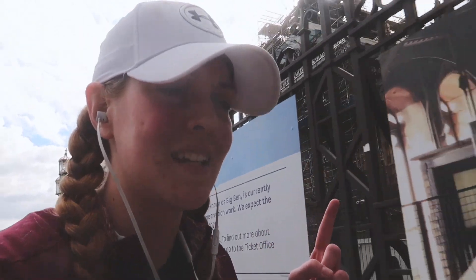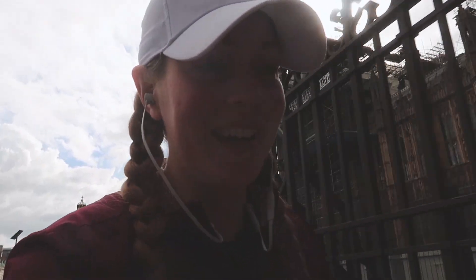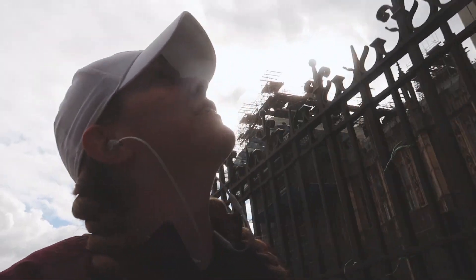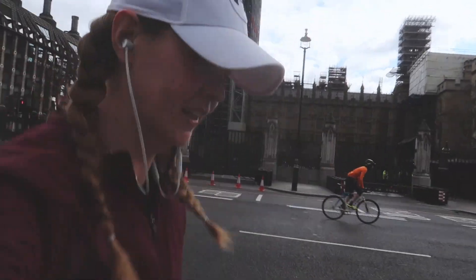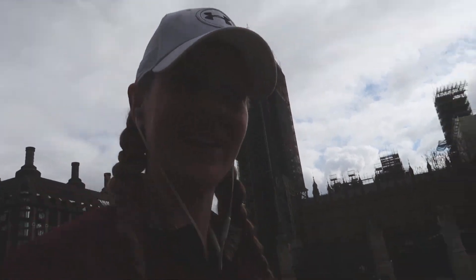Did anyone else know that Big Ben is actually called the Elizabeth Tower? Because I knew Big Ben was a bell inside, but I didn't know the tower was called the Elizabeth Tower. The more you know. You can't really get a good view of Big Ben and the Houses of Parliament because of the scaffolding — but here it is, very backlit.